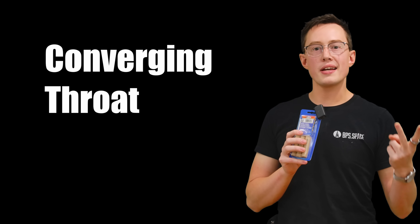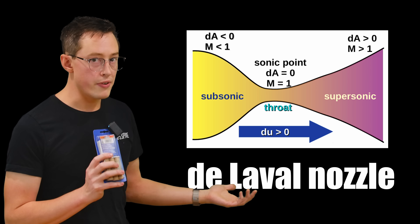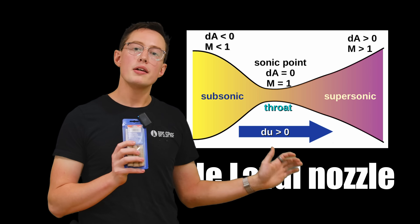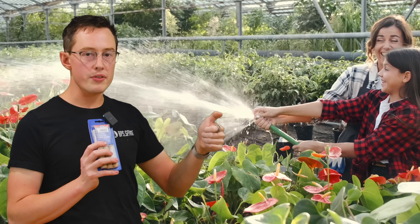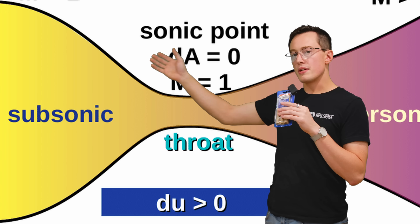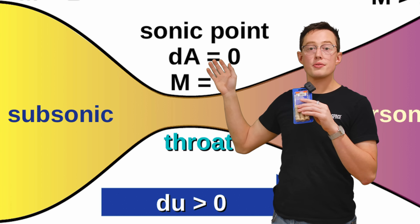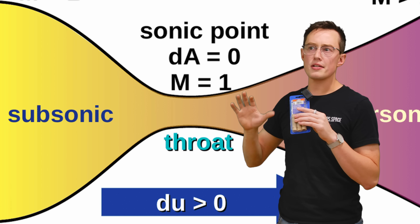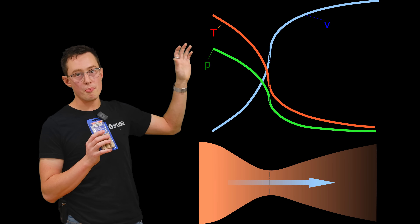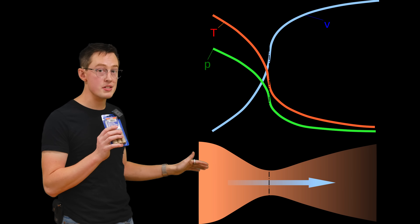All rocket nozzles come in three sections: converging, throat, and diverging. This is a De Laval nozzle. When the gas is converging, it's forced to speed up — you can think of this like putting your thumb over the end of a garden hose, which forces the liquid to flow out faster. Once the gas reaches the throat of the nozzle, it's forced to sonic speed, where physics changes a little bit. Once it's at supersonic speeds, any expansion is going to drop pressure further but continue increasing velocity.